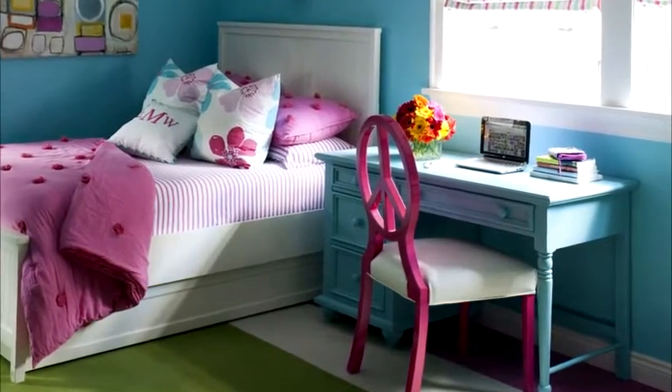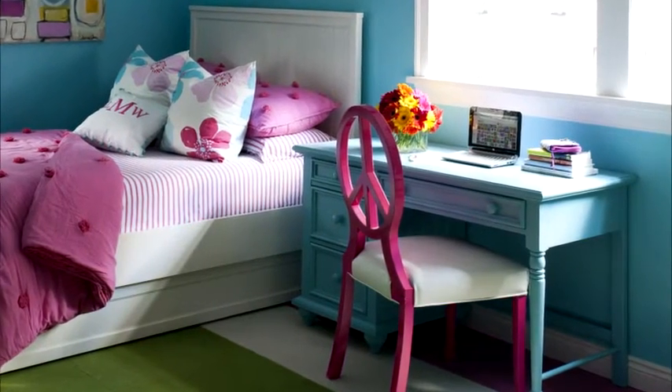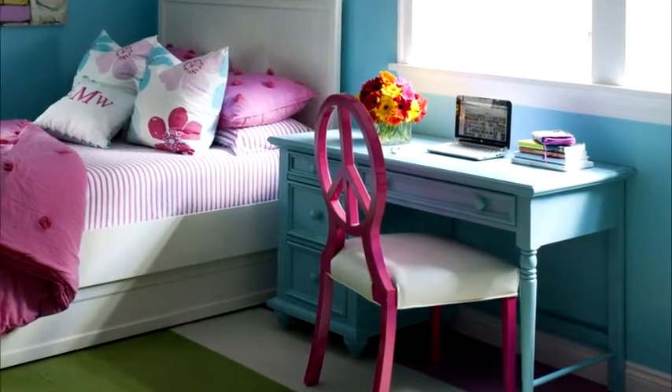In a kid's room, a desk is the perfect bedside table. It can be used for homework or crafts, and still stores bedtime books and a lamp.